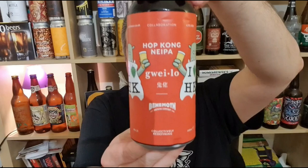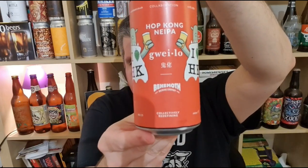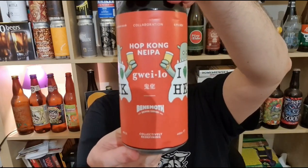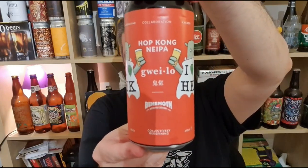So that's Hop Kong — New England IPA, maybe I won't call it that, but what are you going to call it? From Guaylo in Hong Kong, brewed in collaboration with their friends from Behemoth in New Zealand. I've checked the can — it said brewed at Fierce up in Scotland, 4.9% ABV. Lovely stuff. Thanks to the guys at the brewery for sending me this. Very pleasant — a great post-work beer.